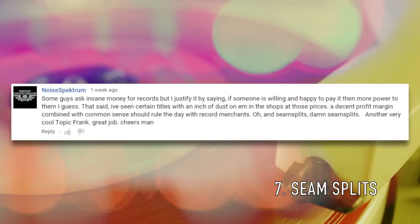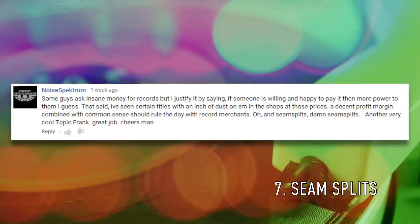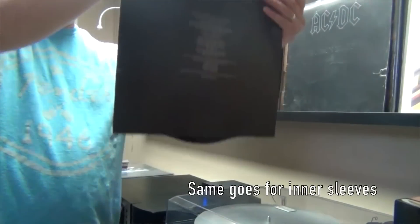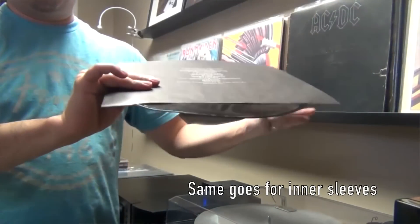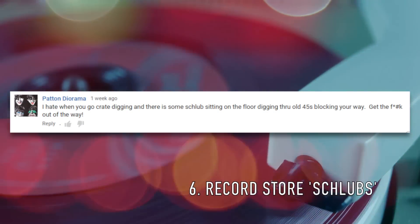Number 7 comes from Lee, AKA Noise Spectrum, who simply writes: seam splits. Damn seam splits. I agree — an all too common problem when buying used records, and not one that can easily be fixed. Stop dropping your records into the album jackets, people. Just don't do it.